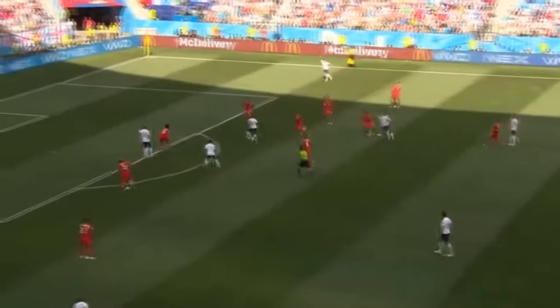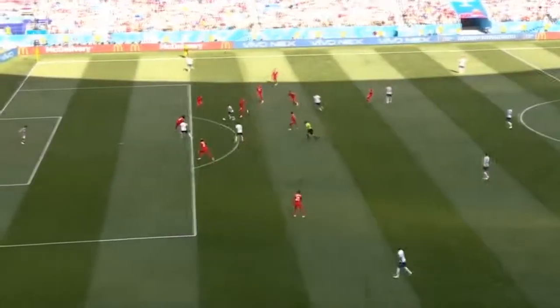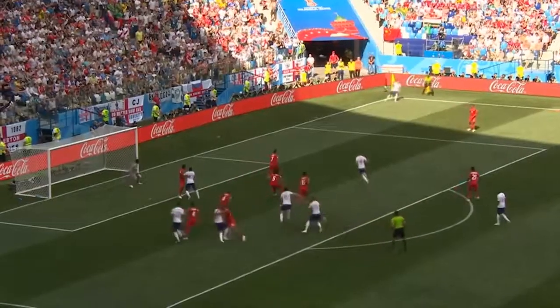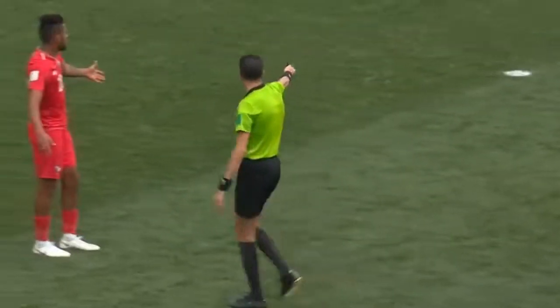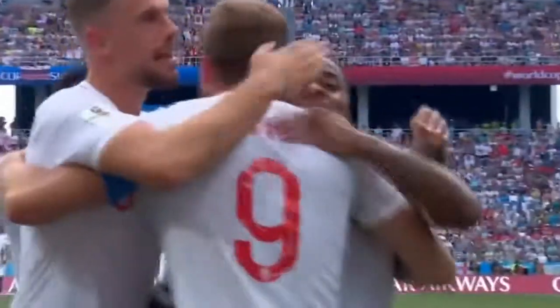Loftus-Cheek, Raheem Sterling, Lingard — it's blocked, it's an England corner. We're really being held. Loftus-Cheek as well. Harry Kane goes down. It was Mario with him as Pinedo catches, and the referee's given it — it was a penalty. It's Harry Kane, he's been held the whole time. It's unbelievable. Same place, same result. What a result for England before the break. This is unbelievable.